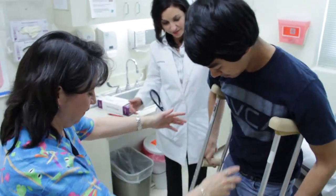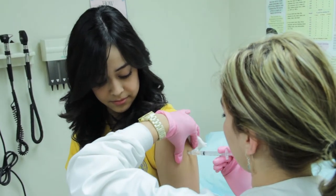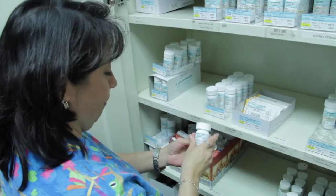Whether you're sick, injured, or just need a checkup, the Student Health Center offers all of the things you need to stay healthy, like first aid, immunizations, lab services, physicals, and even prescriptions.